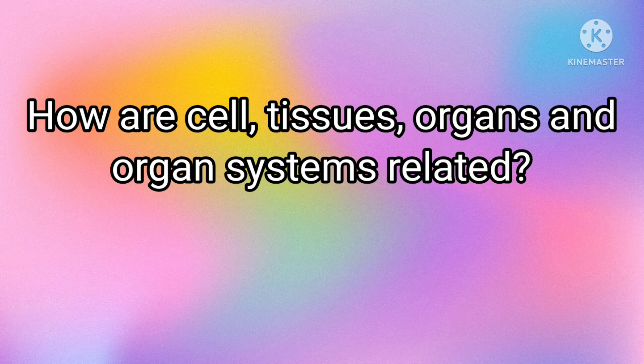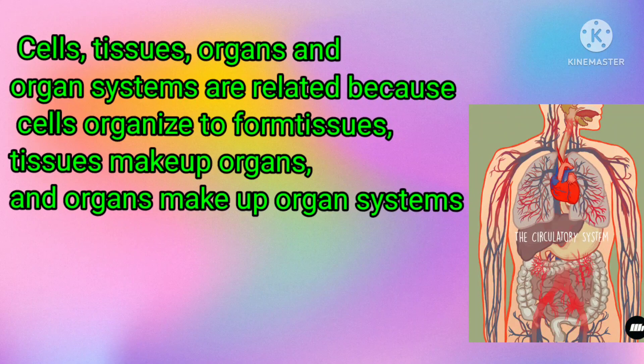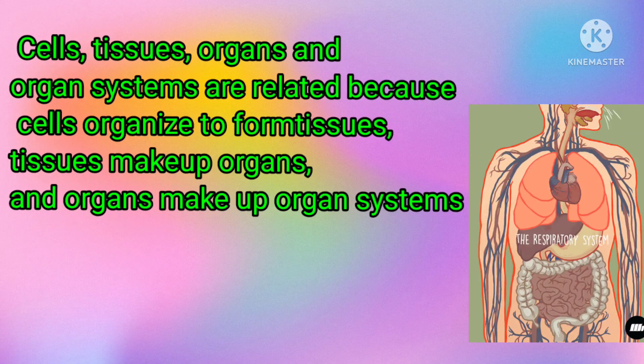How are cells, tissues, organs, and organ systems related? Cells, tissues, organs, and organ systems are related because cells organize to form tissues, tissues make up organs, and organs make up organ systems.